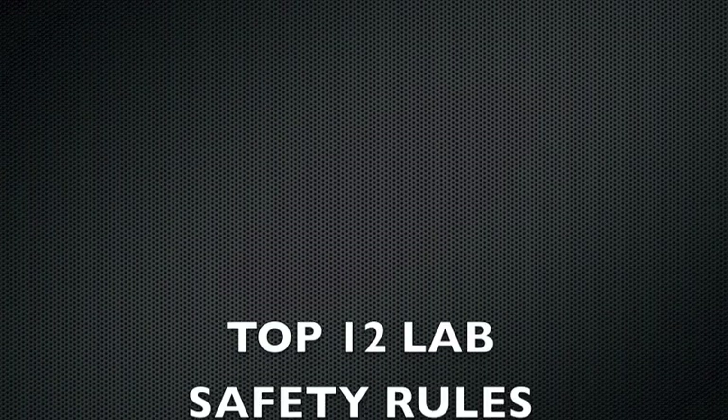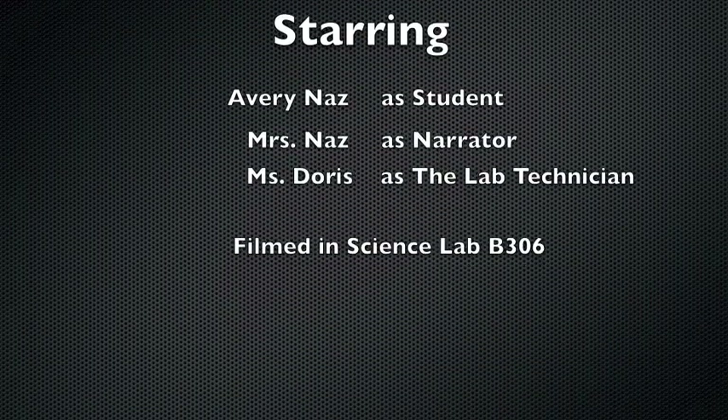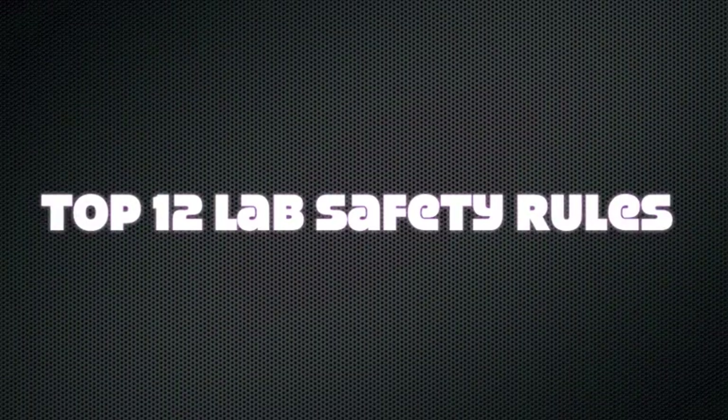Okay boys and girls, I hope you take these rules to heart. Practicing lab safety is better than dealing with accidents.